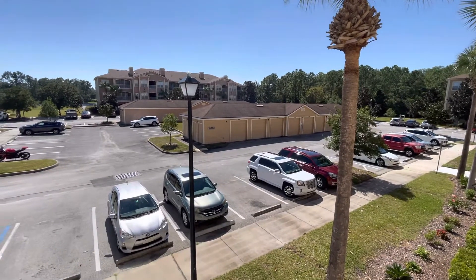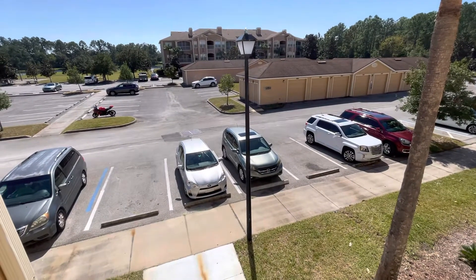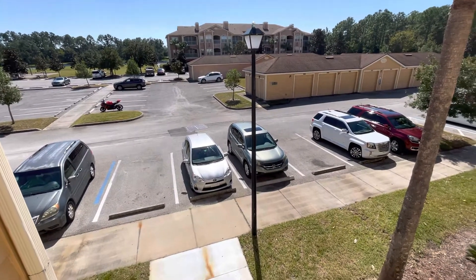All right, we are at 8206. It's a one-bedroom, one-bath. Parking is right here. This is all the way at the back of the complex.